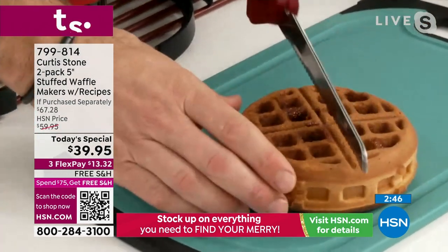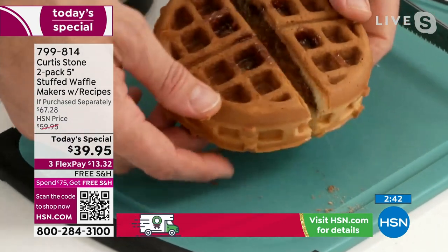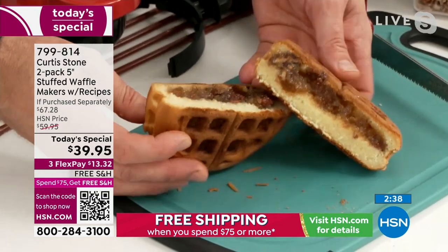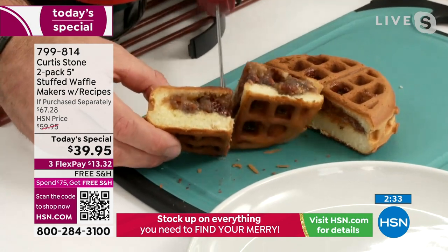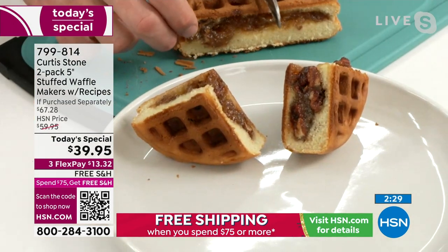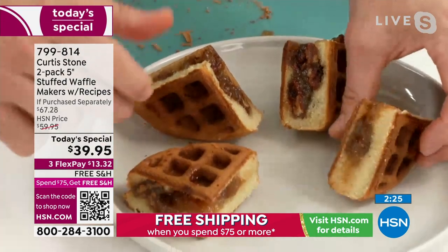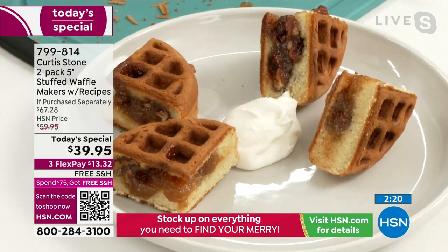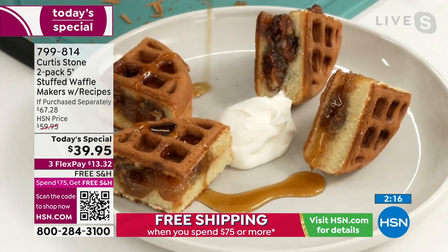Pecan pie stuffed waffles — are you joking? The pumpkin pie works, the apple pie works — it all works. Look at that, Alice — it just doesn't get any better than that. It's a crazy value, Chef. What would you pay just for a normal waffle maker? You're getting the stuffed waffle maker with the box included for basically $20 each.